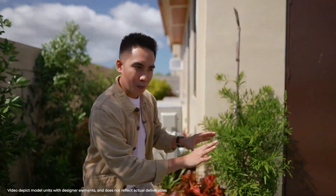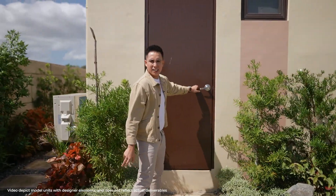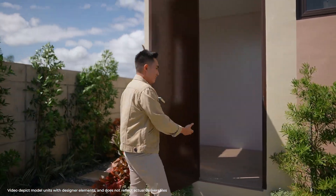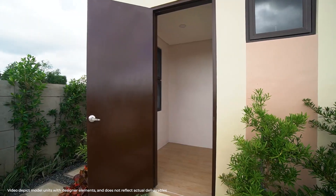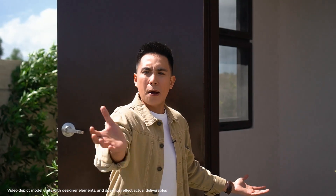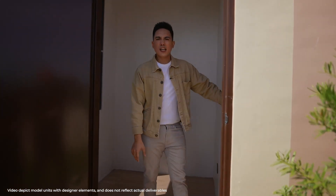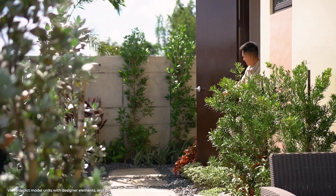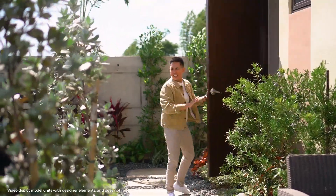We continue to walk as we go to this hidden room that is actually a livable area. This can be an area for your maids, your drivers, or it could act as a stock room. But inside, you will see that it comes with a toilet and bath. Very convenient.